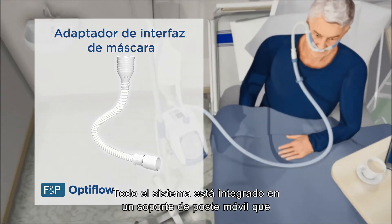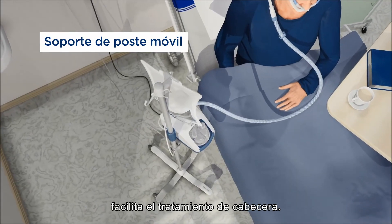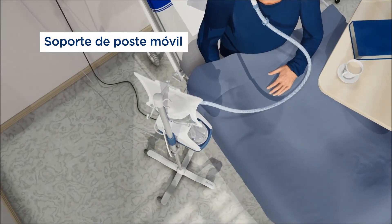The whole system is integrated on a mobile pole stand for convenient bedside treatment.